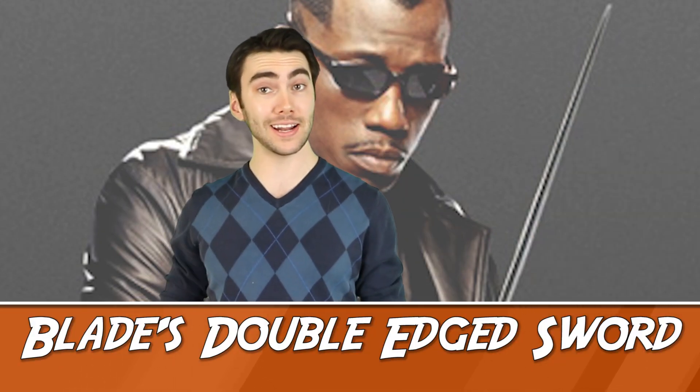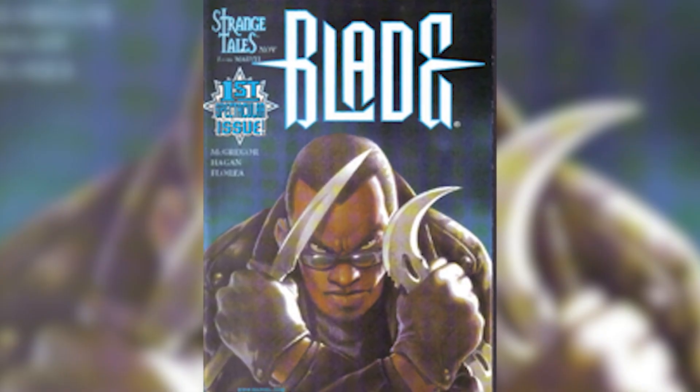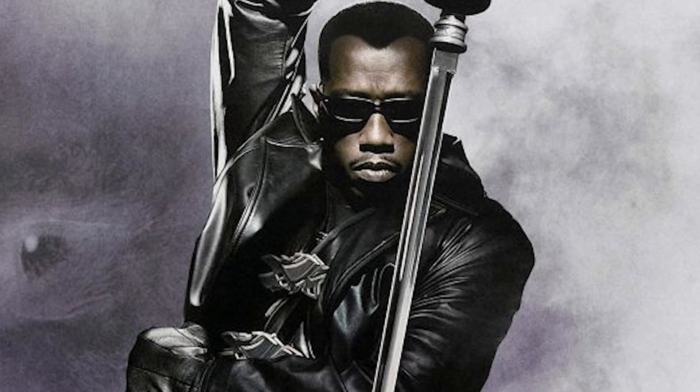Number 10: Blade's Double-Edged Sword. In the comics and the movies, Blade uses a wicked sword to slice and dice his enemies. While in the comics there isn't much attention put towards the sword, in the films they explain that the blade is made of acid-etched titanium, which explains its effectiveness.